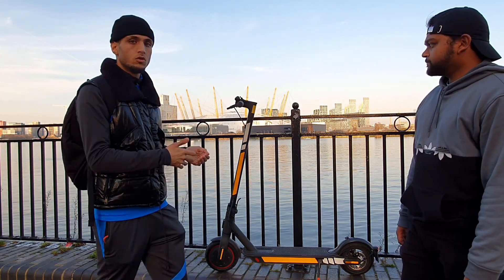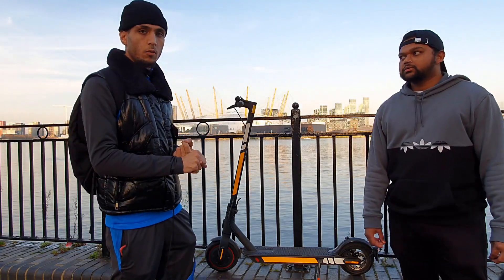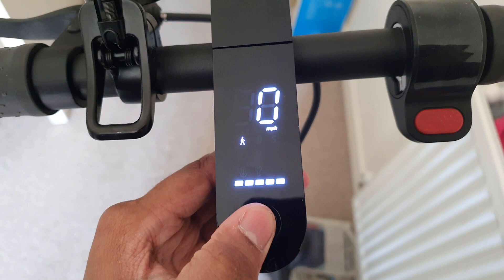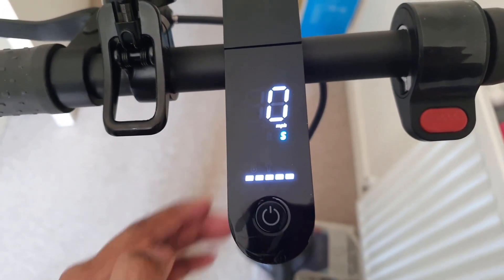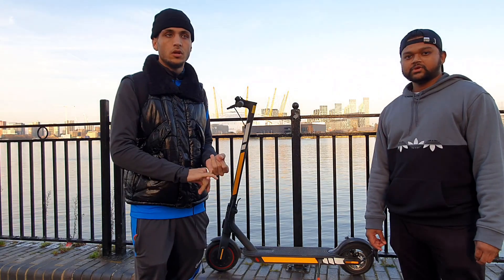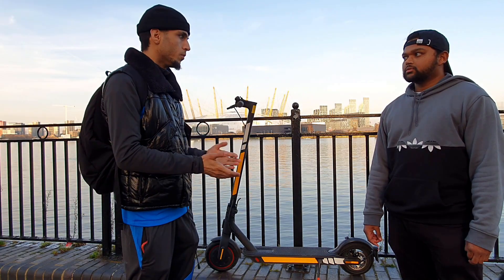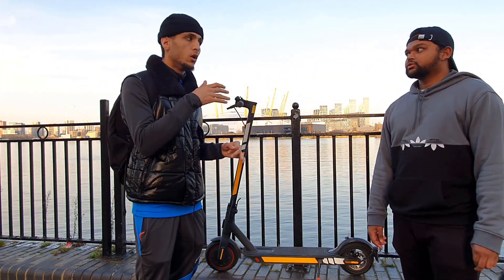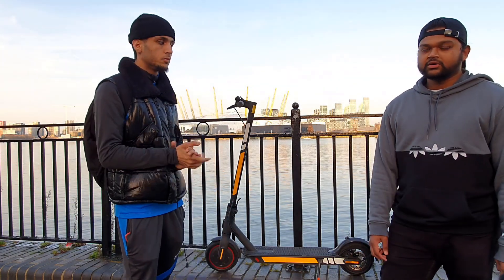This scooter comes with three different modes. The first is eco/walking mode — basically if you're trying to save your battery and you've got a long day, that's the best thing to do. Then you've got drive mode, which is a bit faster and still saves your battery — I think that goes to about 10 miles. And then you've got sports mode, which drinks a lot of battery but gives you the top speed.